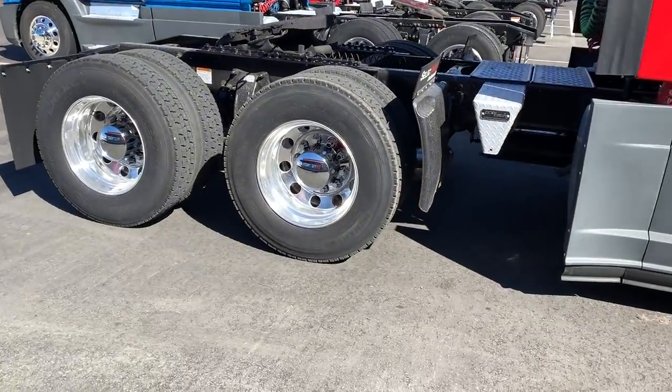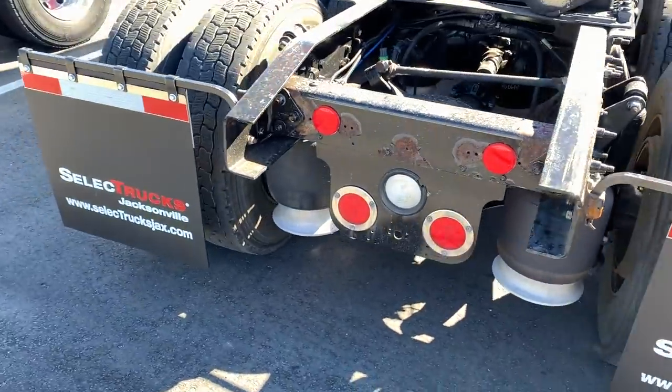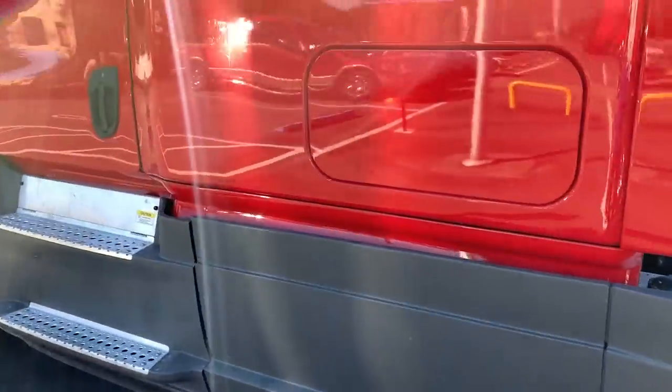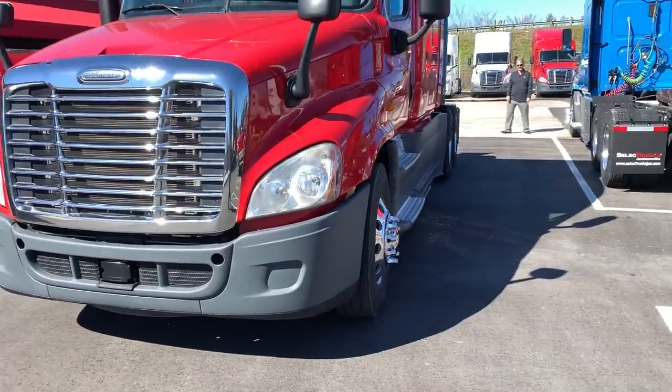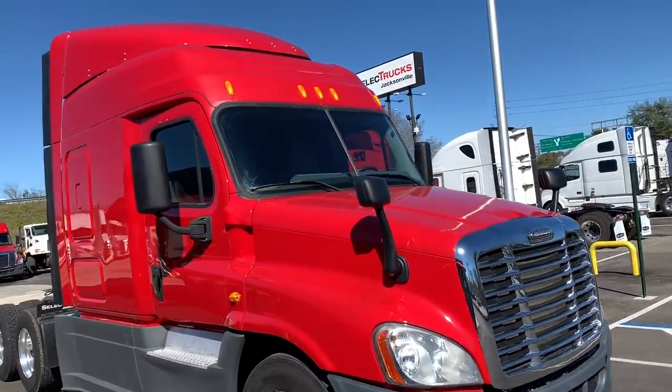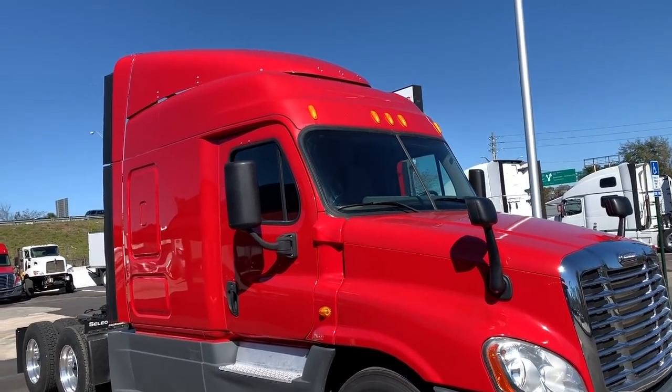We got the truck picked up and I have to take it to the company. Let's talk about the dealership real quick. We went to Select Trucks. I chose them because when I went there to take a look at trucks, they were super nice people from the beginning. I felt really comfortable — real clean facility and all the trucks looked like they were in pretty good condition. I took a look at the truck and it came with the 60-day Buy Assurance.